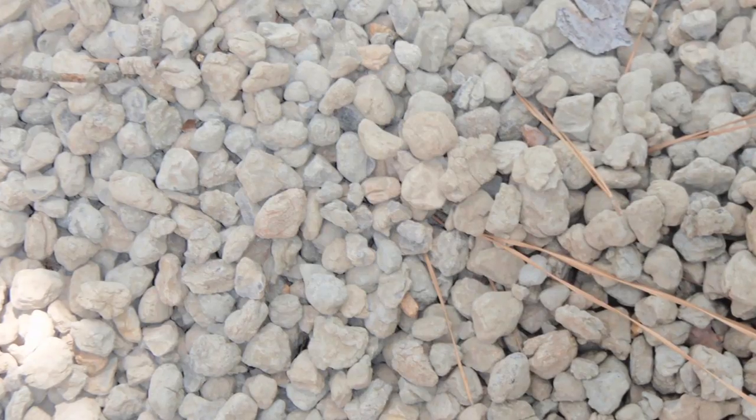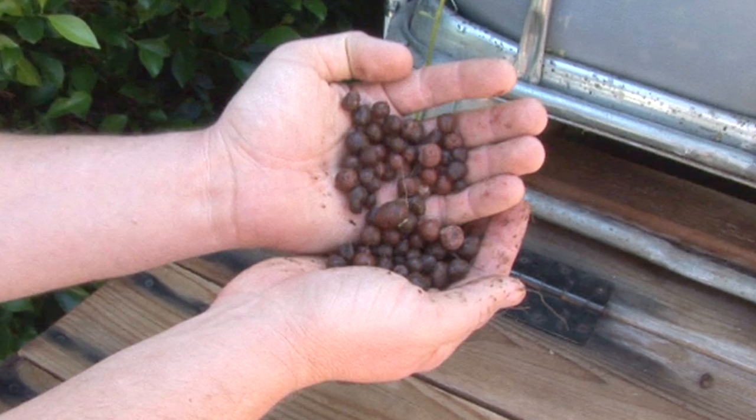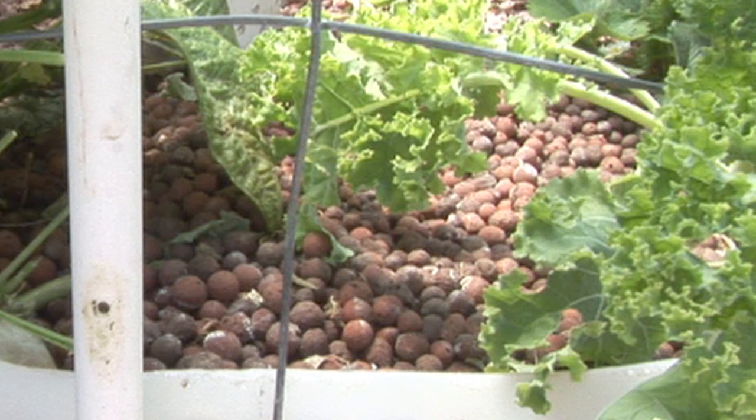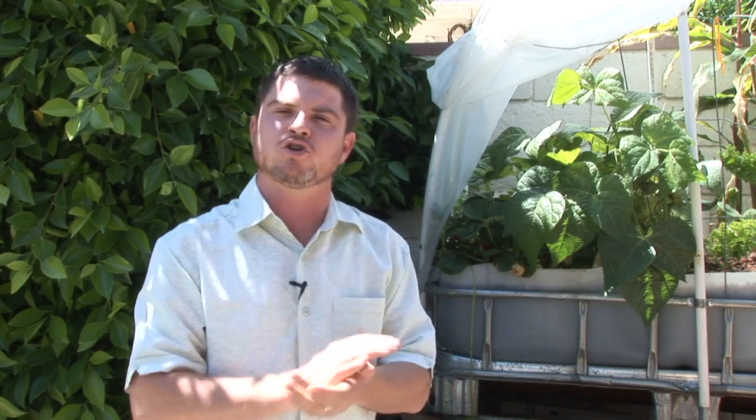This grow bed doesn't have dirt in it — it has what we call a grow media, which could be a certain kind of rock. I personally use what is called a clay substrate called hydroclayton, which is fire-hardened clay balls. They retain some moisture but also hold a lot of those nutrients.